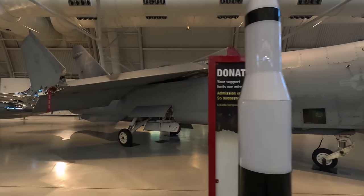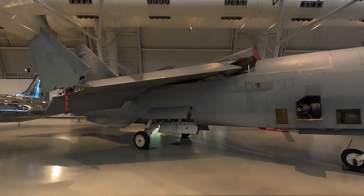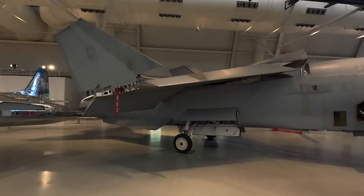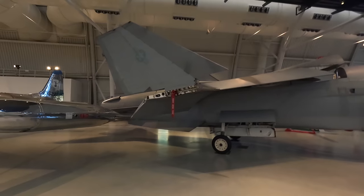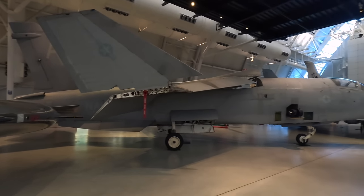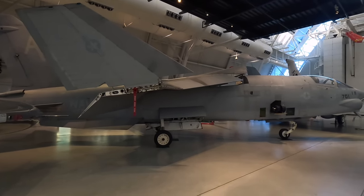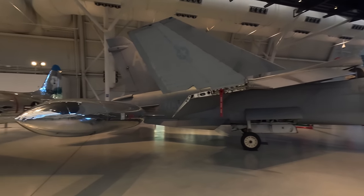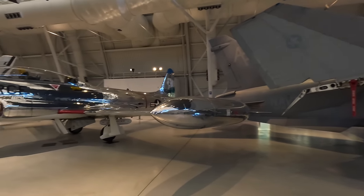The Crusader first flew in 1955 and was the first carrier-based fighter capable of exceeding 1,000 miles per hour. It had a variable incidence wing — a novel idea where the wing's angle of attack could be changed relative to the rest of the fuselage, helping to slow landing and takeoff speed, which was important for a carrier. Newer carrier-based jets were so powerful that this wasn't really necessary.